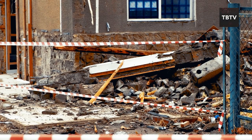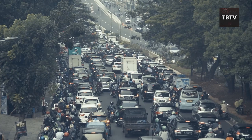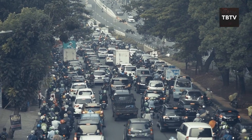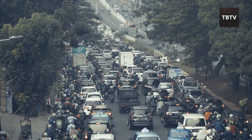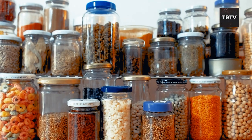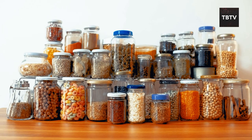Remember the big earthquake in California a few years back? Transportation networks were messed up for weeks. People who had gardens were better off — they could whip up fresh meals while others relied solely on canned goods. This is why I highly recommend stocking up on non-perishable food and survival seeds.